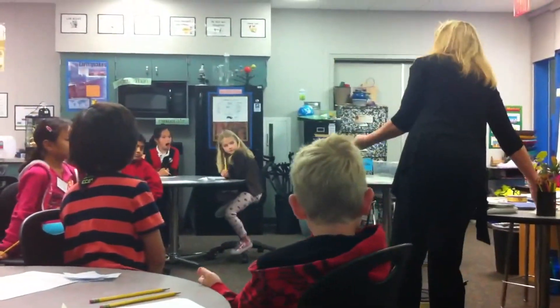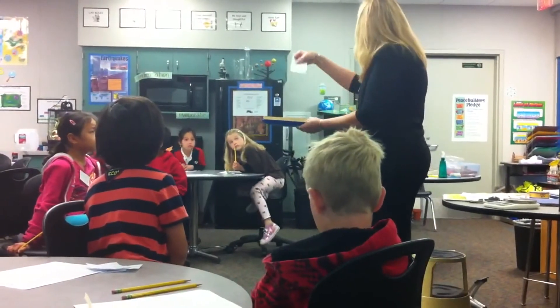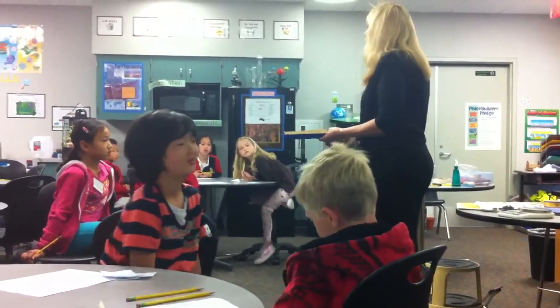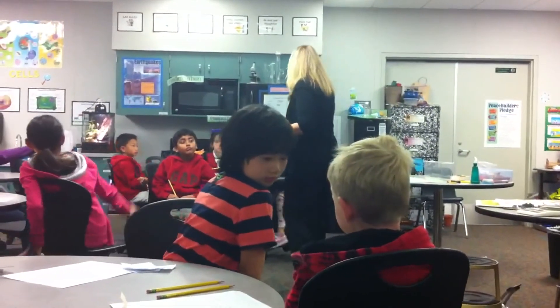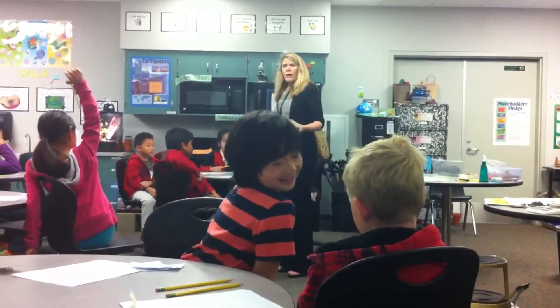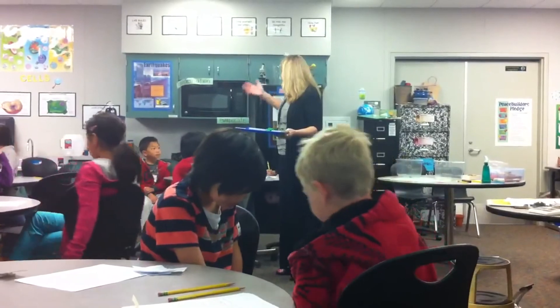You're using your paper to try to move your mealworm back. And how are you going to record it? If it's wet and dry, what can I put in my table? W and D. Okay, that's great. W for wet and D for dry.